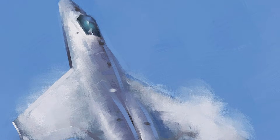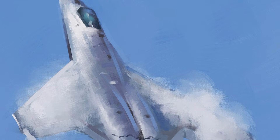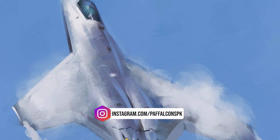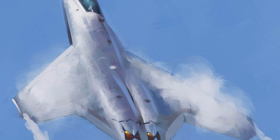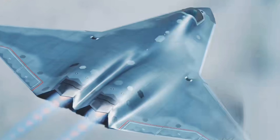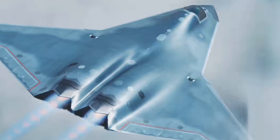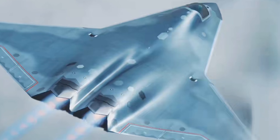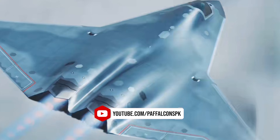These design choices suggest that the J-50 is built with an emphasis on both stealth and maneuverability. The elimination of vertical stabilizers not only reduces radar cross-section but also allows for a cleaner airflow around the aircraft, which is crucial for minimizing infrared signatures and reducing its vulnerability to infrared sensors. This makes the J-50 a formidable asset for air superiority missions, where stealth and agility are paramount.